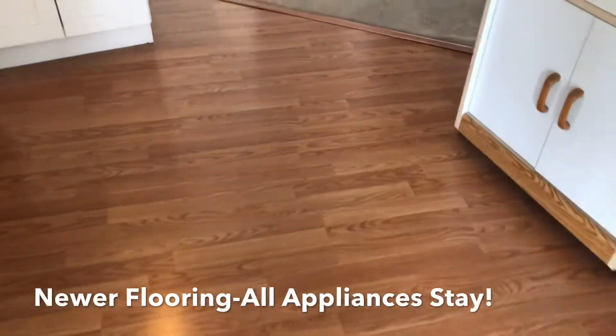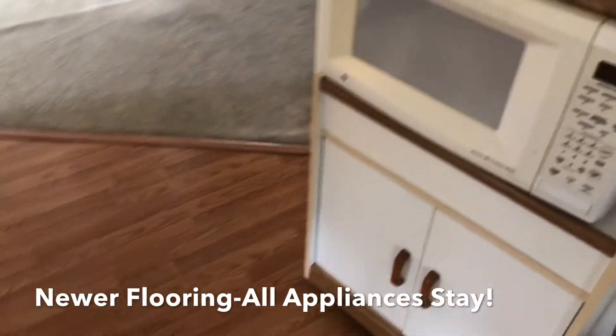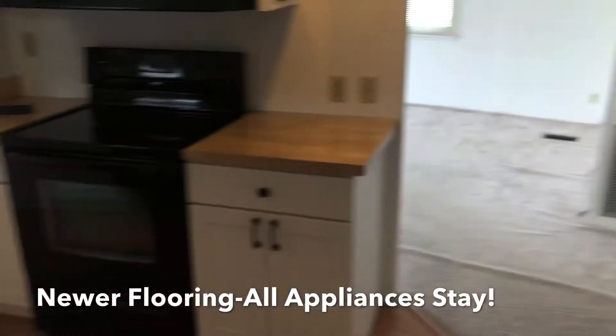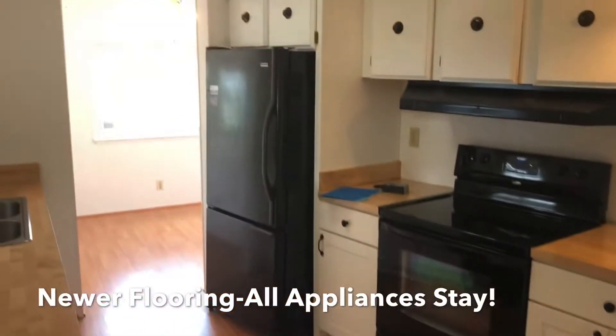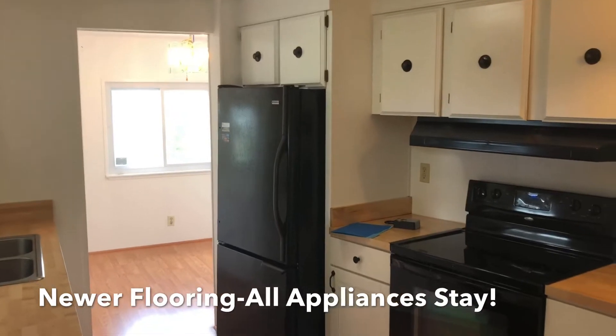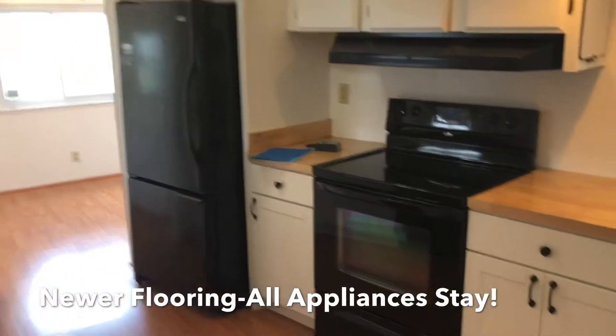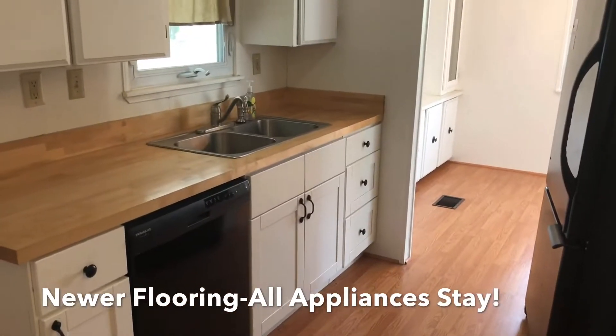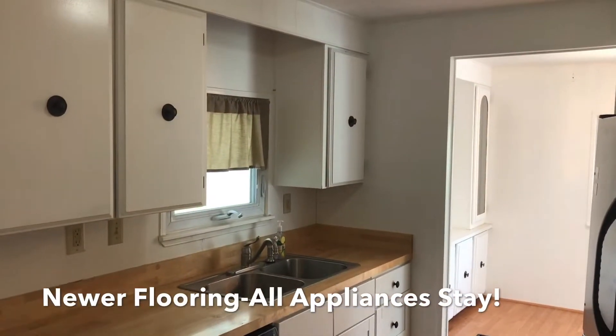There's newer flooring in the kitchen, and all the appliances in the kitchen stay. The home is fully functional and does come with a dishwasher — you don't see a lot of those.